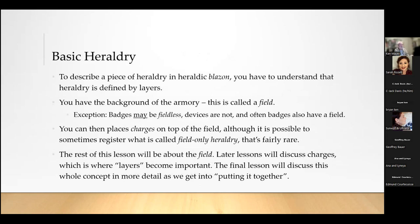Heraldry is defined by layers. You have a background to the armory — this is the field, and that's what we'll spend most of this class period on. A field is literally the background: a color, a combination of colors, and so on. Badges may be fieldless, which is a very specific thing we'll discuss later. Devices cannot be fieldless, and most badges also have a field. You can then place charges on top of the field, and it is possible to sometimes register field-only armory.